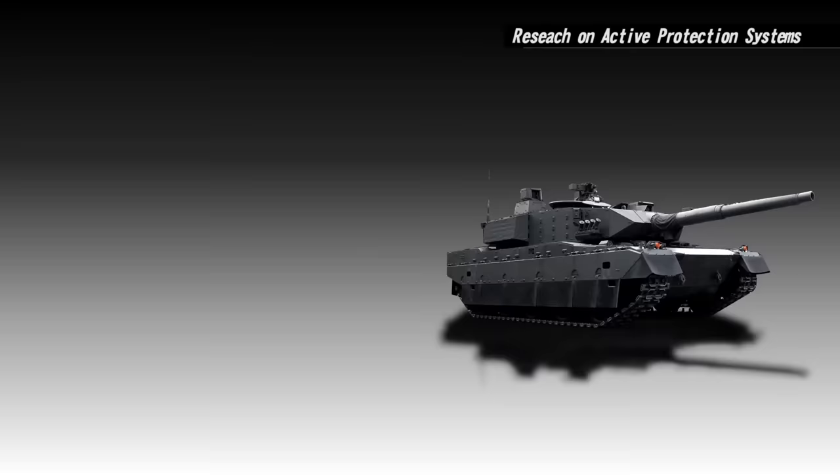But I want to know — what do you think of the Type 10 tank? Did I miss anything in my analysis? I'm your average infantryman, Chris Cappy, over and out.